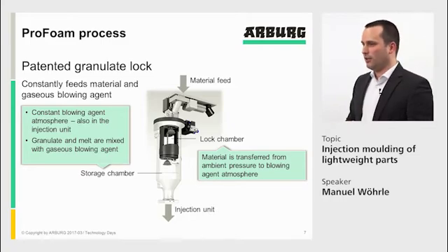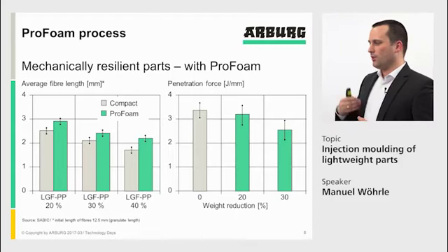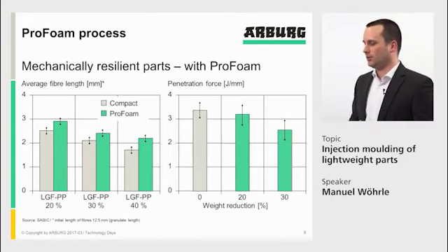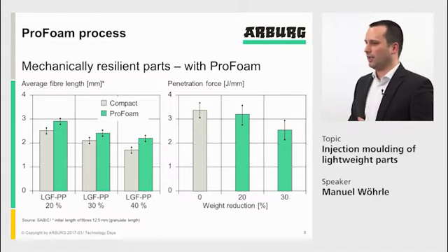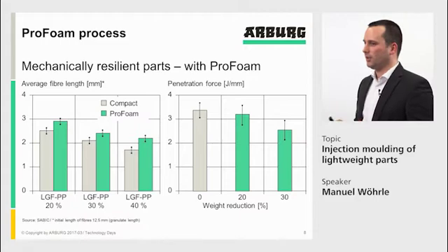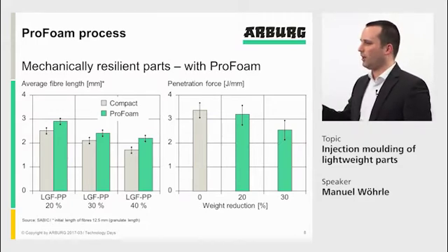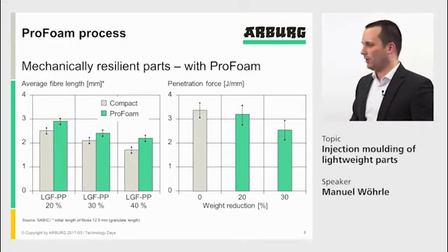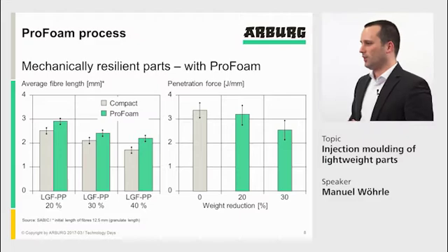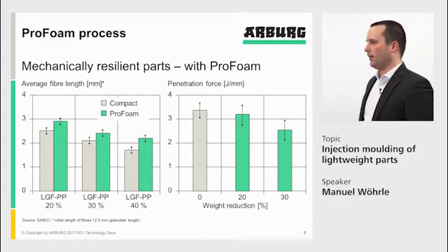Besides the advantages already mentioned, we also have advantages in mechanical properties. We can use long glass fiber material in the ProFoam process. Here you see data from SABIC investigations using 12.5 mm material with 20% and 30% glass content. We looked at fiber lengths in the part, comparing solid parts to foam parts, and you can see that fiber lengths in the foam part are always a little bit higher. This is because of the reduced viscosity and use of a standard screw, which results in lower shear than in solid molding.